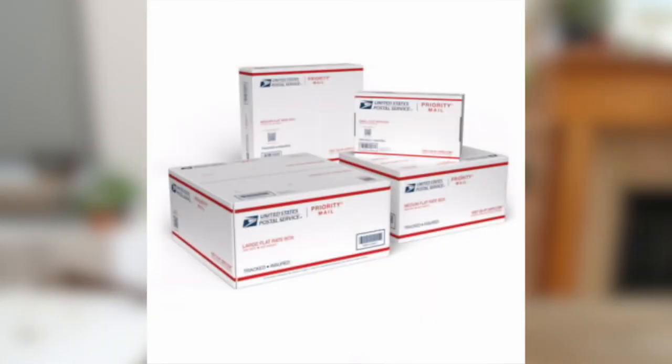USPS offers flat rate boxes that you can pick up for free, and you might think you're saving money. In my experience, those flat rate boxes are ideal if you're shipping something small and heavy, because you get to take advantage of the flat rate. If you're just shipping something light, the flat rate is not going to bring you savings. You're better off just finding a regular box or flat mailer to fit what you're trying to ship.